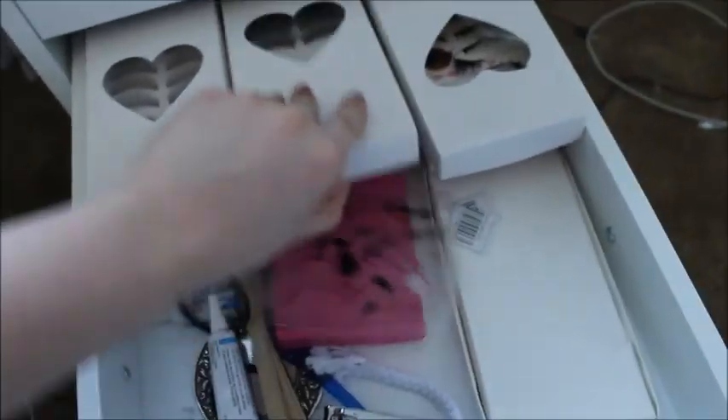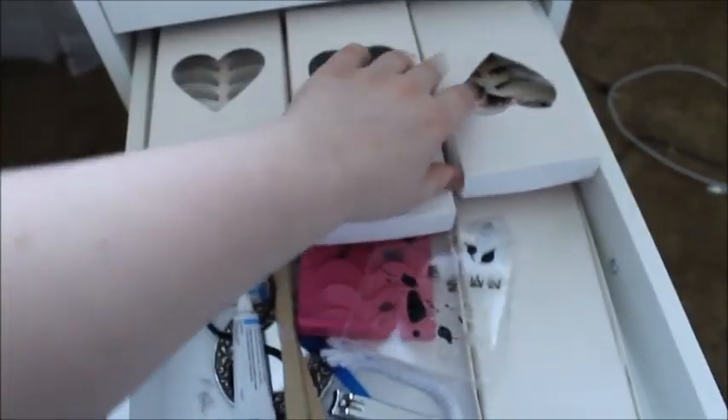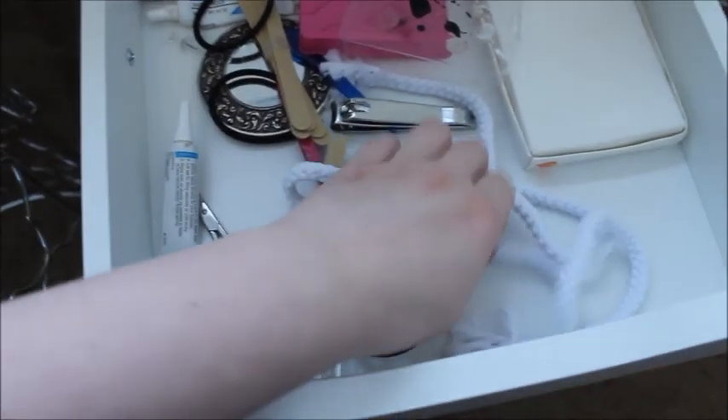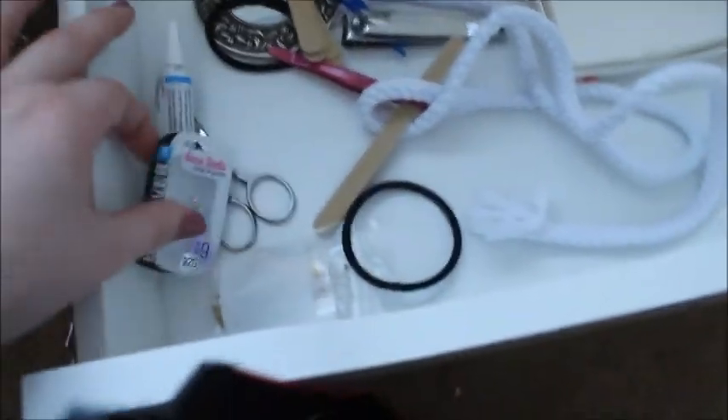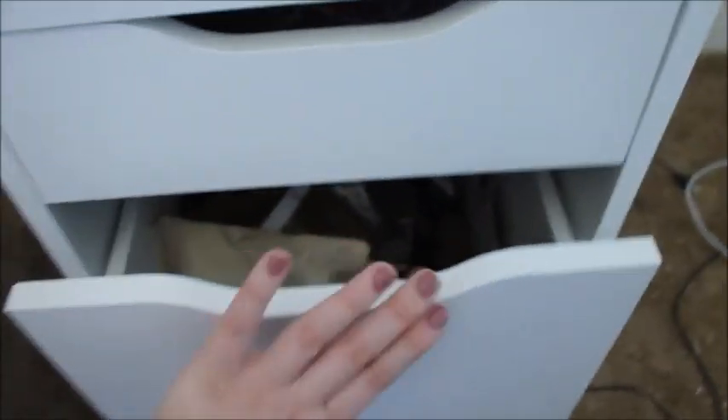Moving down, this is kind of a mess, but these are all my eyelashes. I get them from China and do fun things with them. My eyelash glue is in here too. And then I have some nose rings and all my little fake subdub rings.